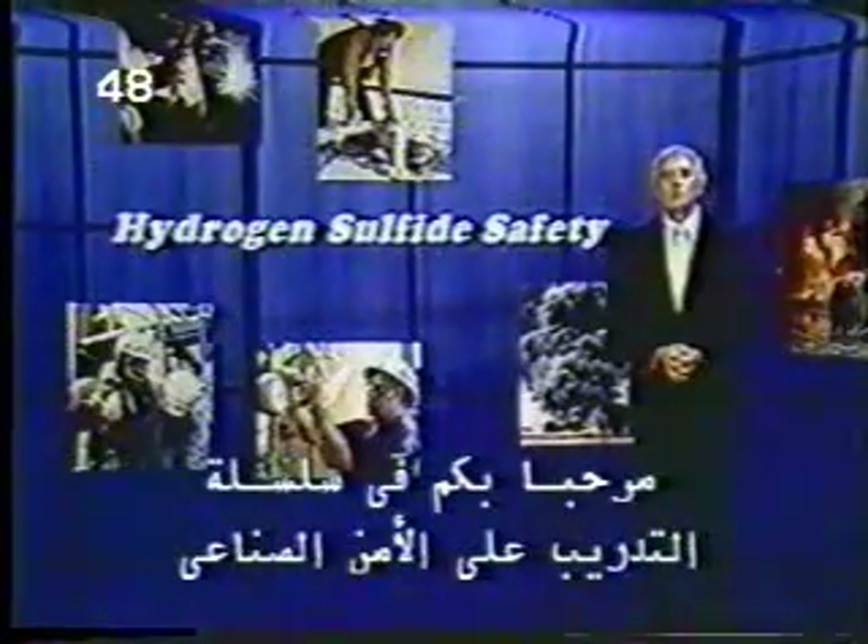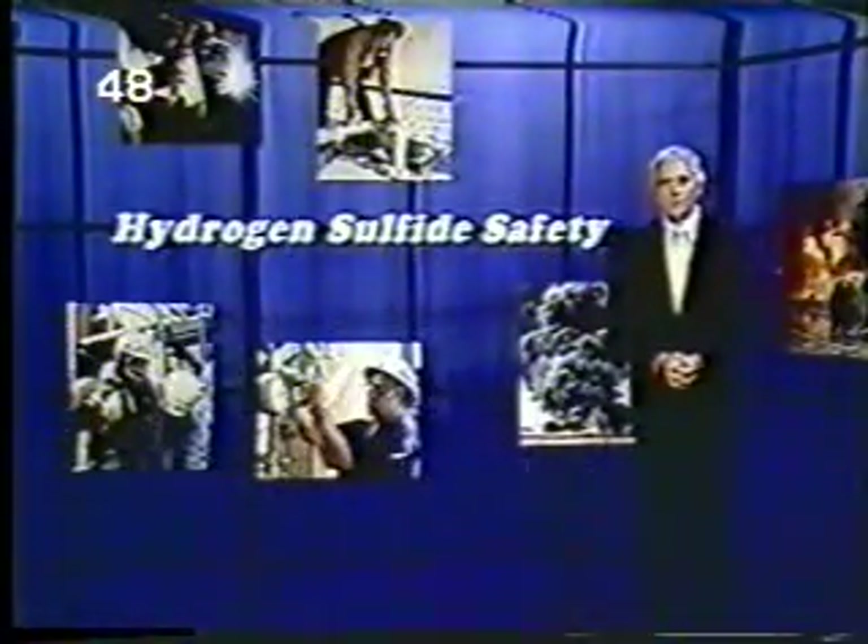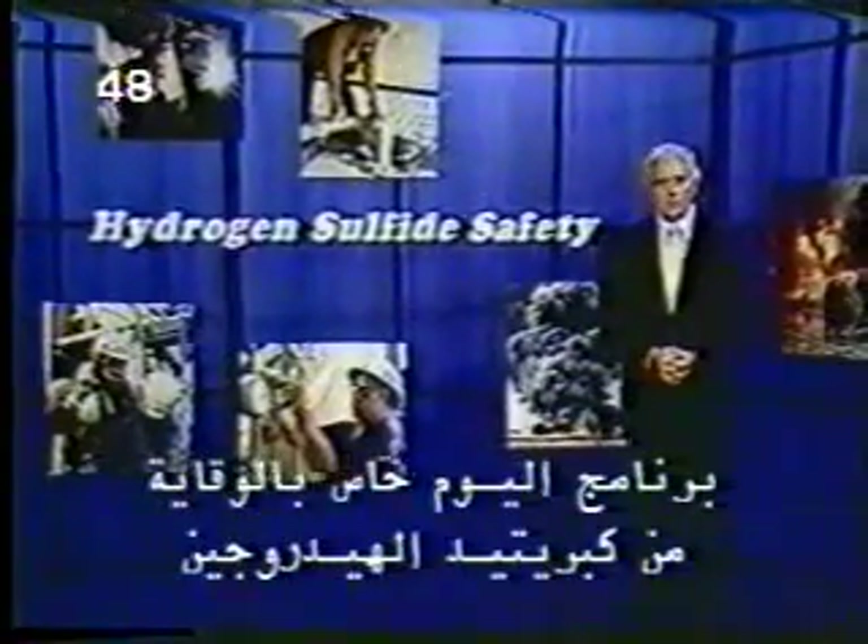Welcome to our series of industrial safety training programs. Today's program is on hydrogen sulfide safety.